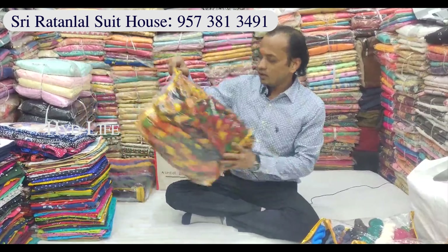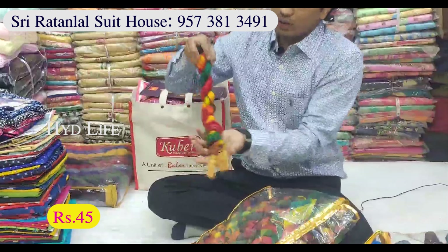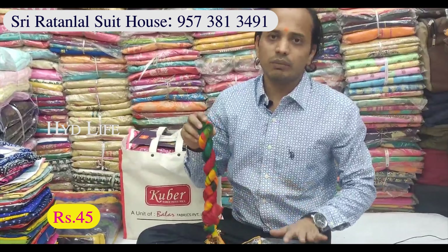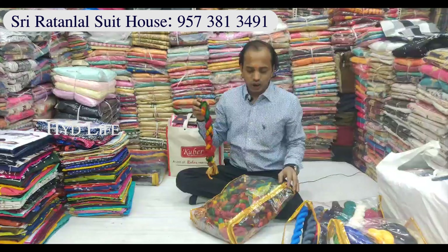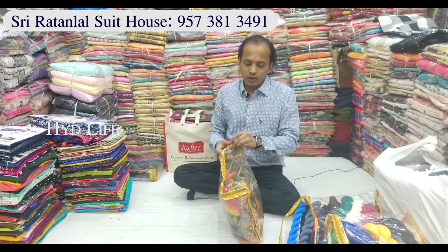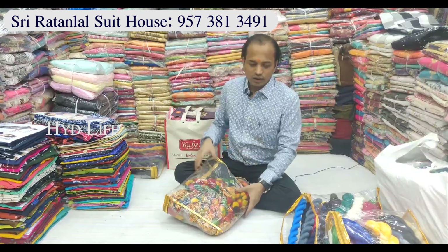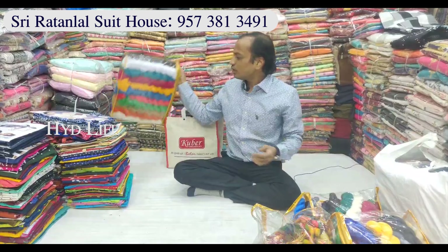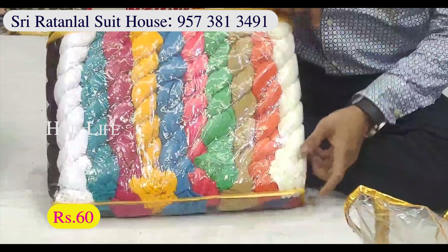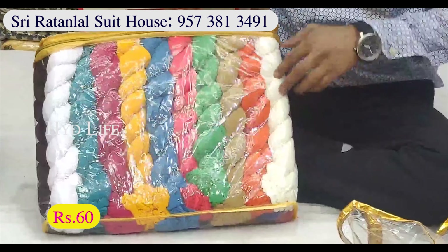I have multicolors available. Pure chiffon cloth. 45 rupees per day. One more item available. No cash on delivery. One more item at 60 rupees. 20 pieces per packing. Two more items available.